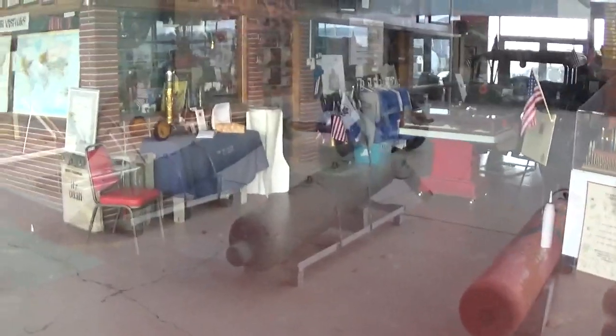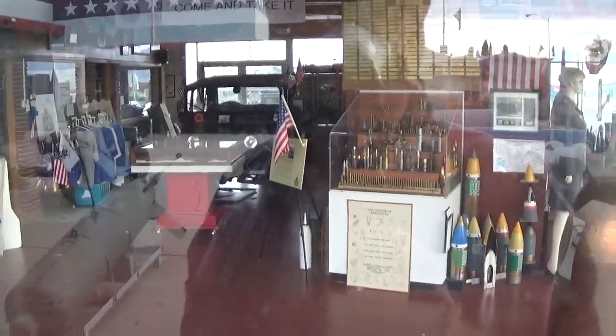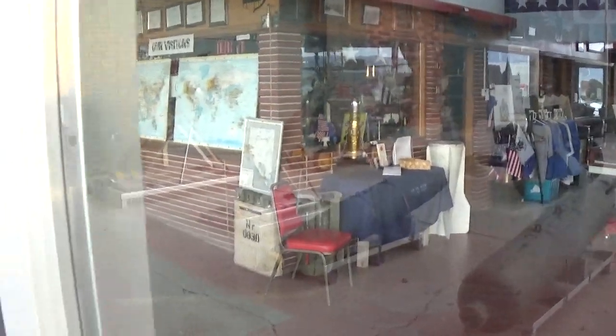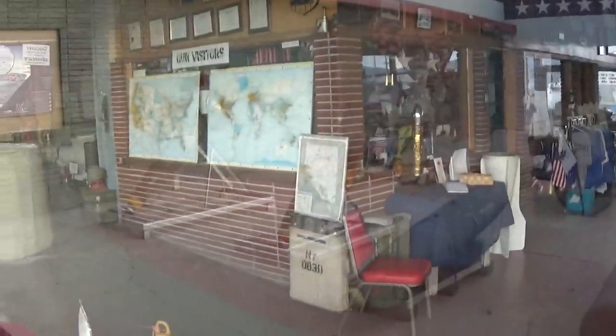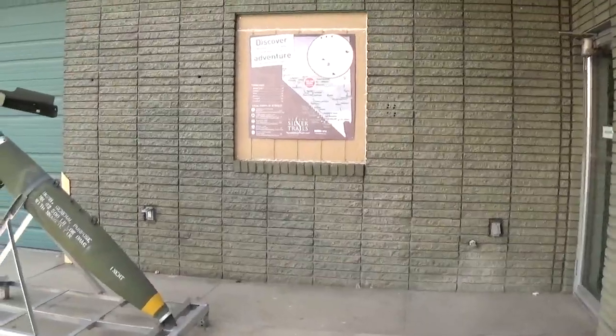Looks like a lot of nice displays in there of military wares. I think this must have been a car dealership here in Hawthorne at some point — there's a Jeep back there. They have a lot of neat displays though. I would say if you're passing through Hawthorne, this would definitely be a place to put on your bucket list.